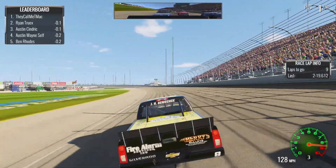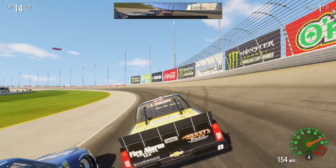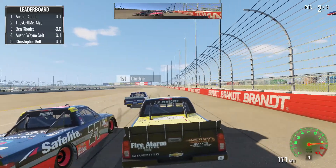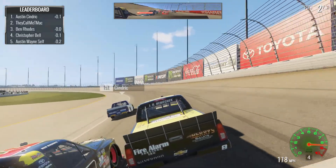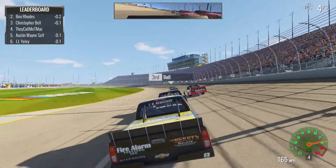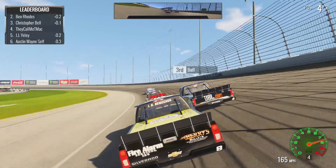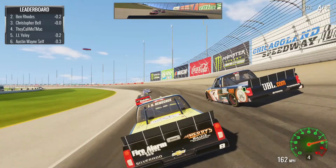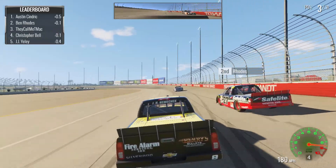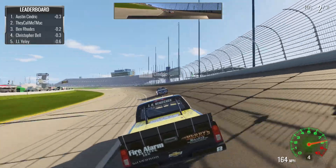We've got 11 laps of fuel — plenty. He's going to get by us — that's what I get for not paying attention. Looks like we're going to lose some spots; these guys are all on four tires I'm sure. Way high and into the wall — they're not going to bring out a caution I guess. That was a messy restart. Now that I said I didn't need a wedge adjustment, the truck is super tight. Making our way back to the front, catching up to Cindric.